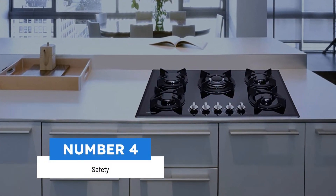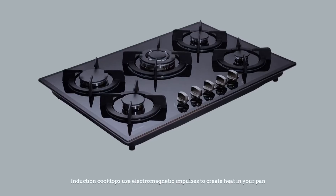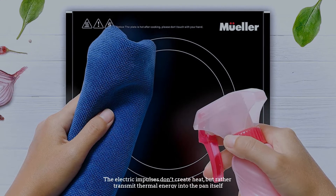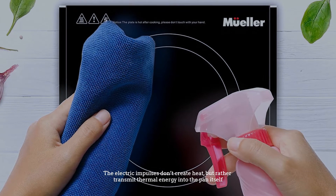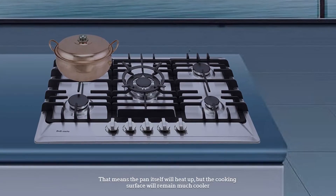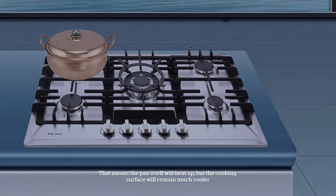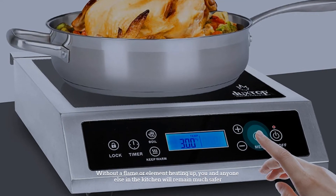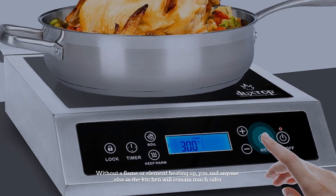Number four: safety. Induction cooktops use electromagnetic impulses to create heat in your pan. The electric impulses don't create heat, but rather transmit thermal energy into the pan itself. That means the pan itself will heat up, but the cooking surface will remain much cooler. Without a flame or element heating up, you and anyone else in the kitchen will remain much safer.